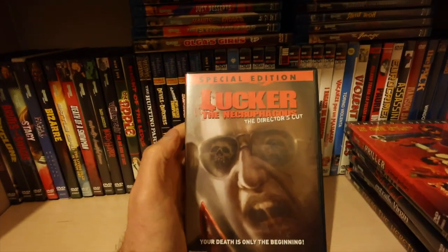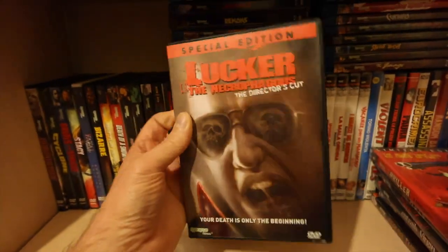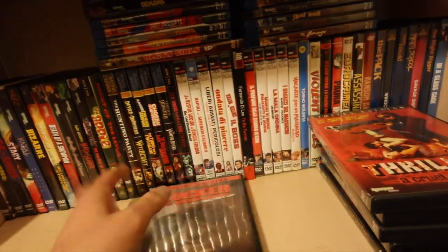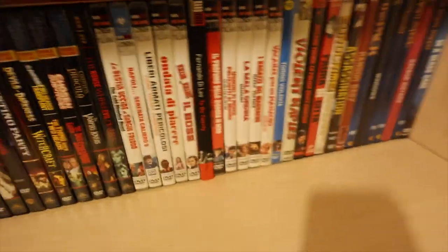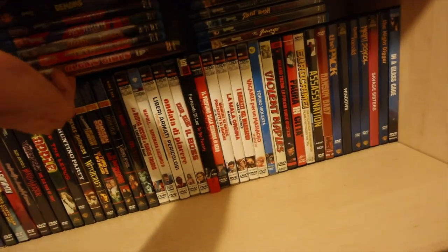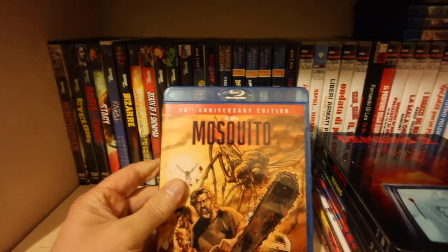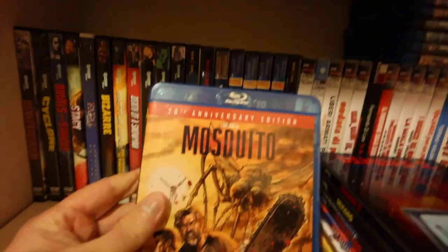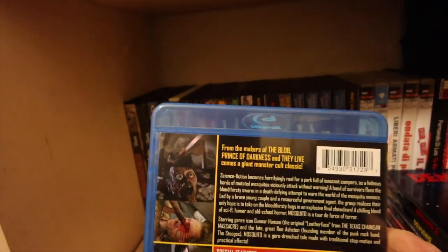It's got the original cut. This is like a shot-on-video - imagine Nekromantik but a little bit nastier and sleazier. Moving this pile out of the way. Mosquito - it's got stars, Gunner Hansen, he's got a chainsaw on the front. They've obviously cashed in with the old chainsaw. Quite like this monster movie, a little bit of splatter in there, it's really cool.